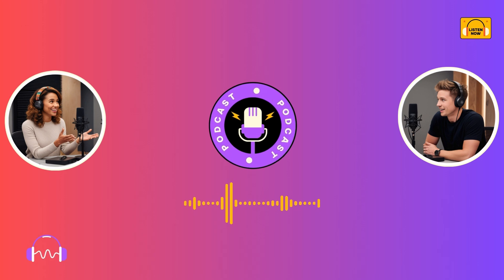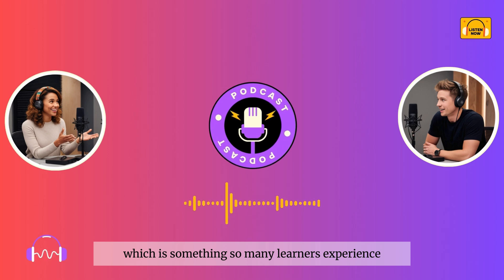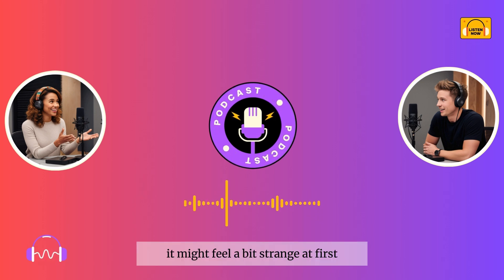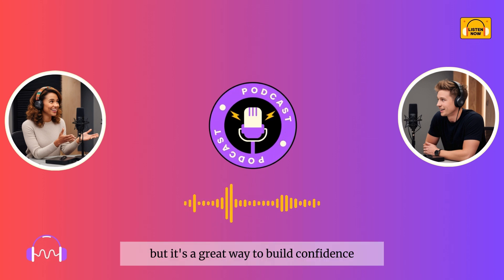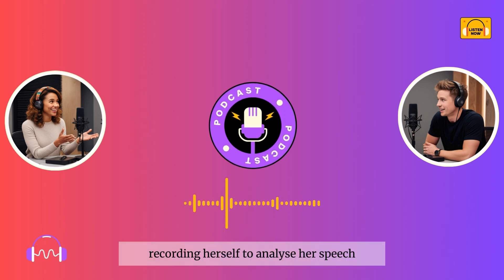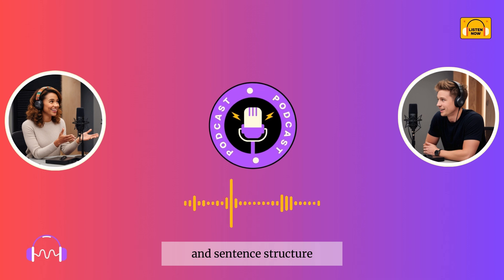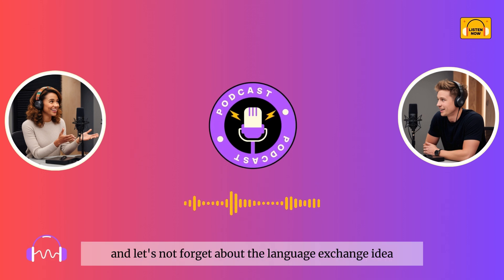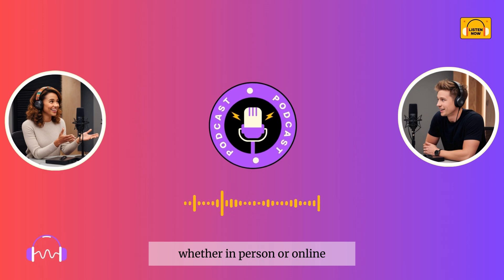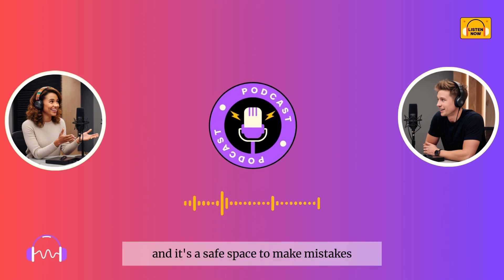Another key point was speaking practice. Robin was nervous about having conversations in English, which is something so many learners experience. Sophie suggested practicing by talking to yourself — it might feel a bit strange at first, but it's a great way to build confidence. She also mentioned recording herself to analyze her speech, which helps you notice things like pronunciation and sentence structure. And let's not forget about the language exchange idea. Finding a partner to practice with, whether in person or online, is a fantastic way to improve your speaking skills. You can help each other out, and it's a safe space to make mistakes.